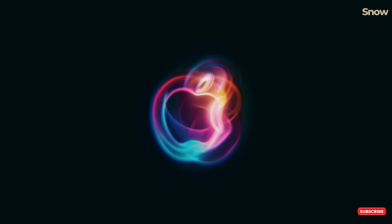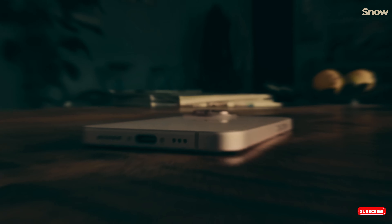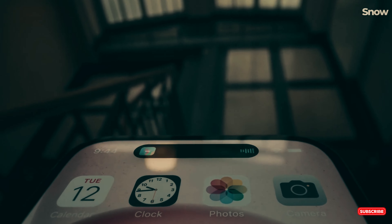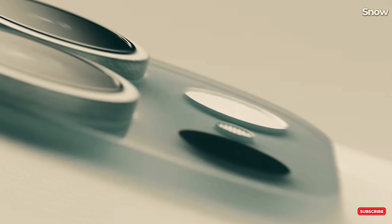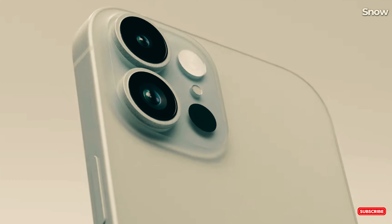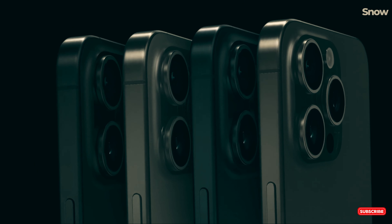Imagine this: the date is September 9th, 2024. Apple fans around the world are glued to their screens, eagerly waiting for the latest iPhone reveal. But guess what — you don't have to wait until then to know what's coming. Today, I'm spilling all the details about the highly anticipated iPhone 16 and iPhone 16 Plus. There's a lot to get excited about, so let's dive in.